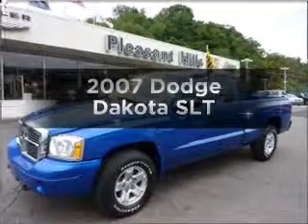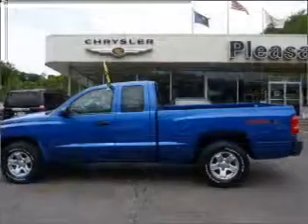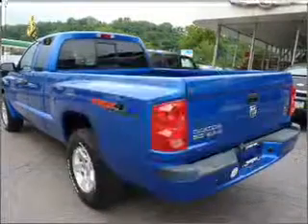Imagine yourself in this 2007 Dodge Dakota. Travel the roads in style and comfort in this great vehicle. Why worry about high mileage? Choosing a ride with lower mileage is the right choice for your busy life.